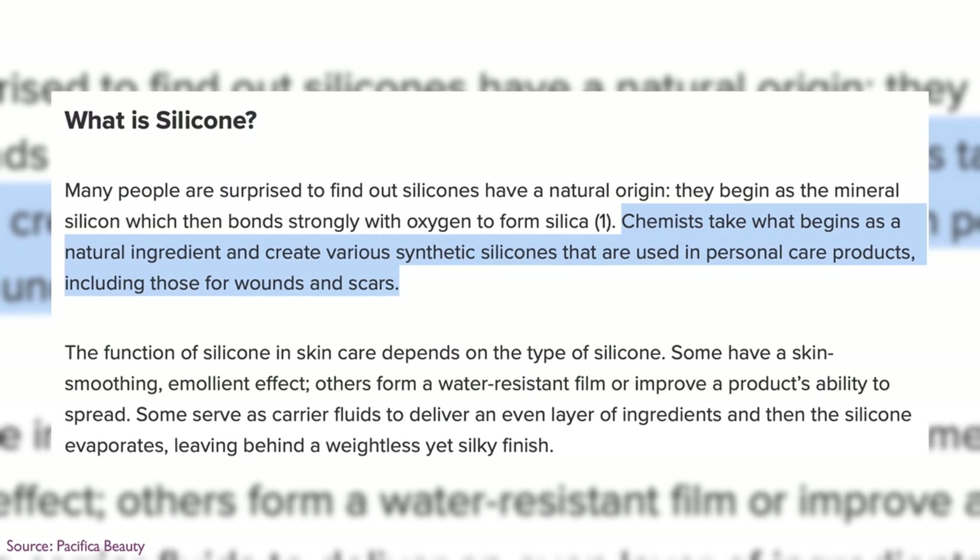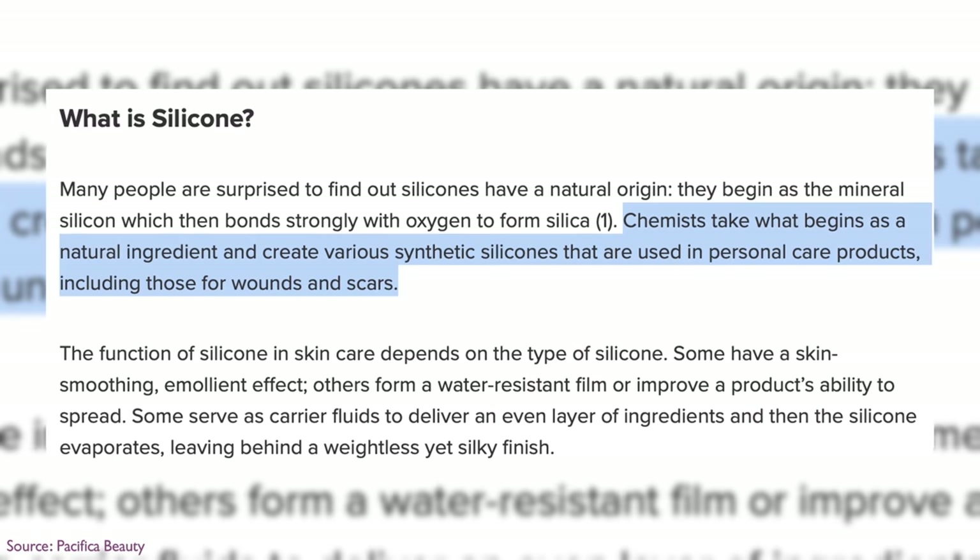Silicones have often been demonized — people say silicones break them out or clog pores — but that has not been shown substantially. Silicones are actually used in a lot of acne treatments, including prescription ones, as well as wound healing. So it's not something we should fear. But for people who want to avoid them, or those who anecdotally say their skin is weird and silicones break them out, this is one of the best silicone-free alternatives that exists on the entire skincare market.